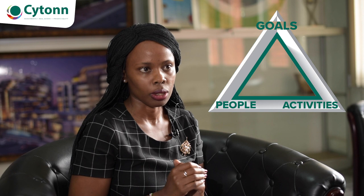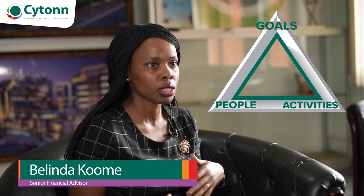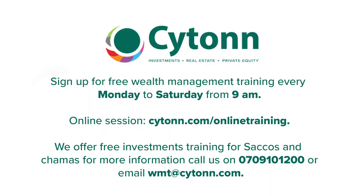In summary, picture a triangle. At the top you have the goals, broken into short-term and long-term goals. On one side you have the people — the members — whose goals should be aligned to the chama goals. On the other side of the triangle you have the activities: the meetings, the contributions, and the investments themselves.